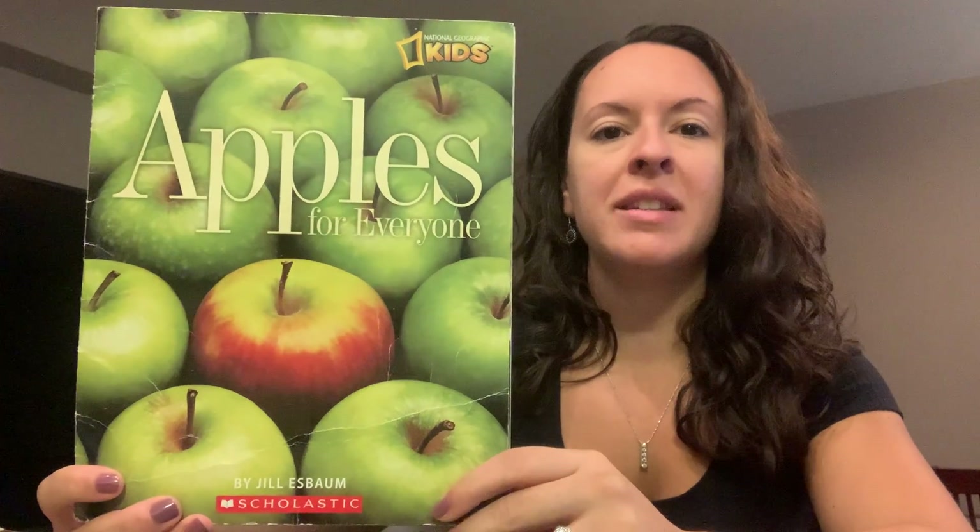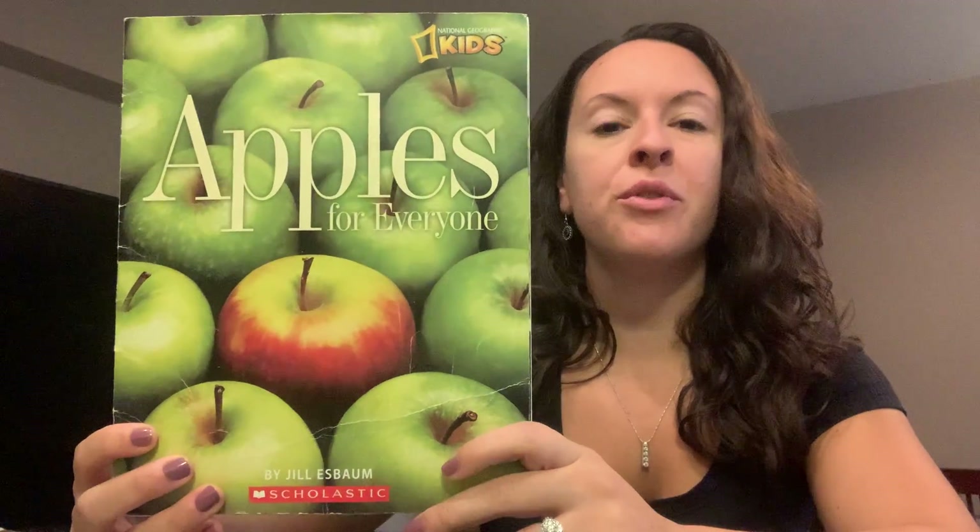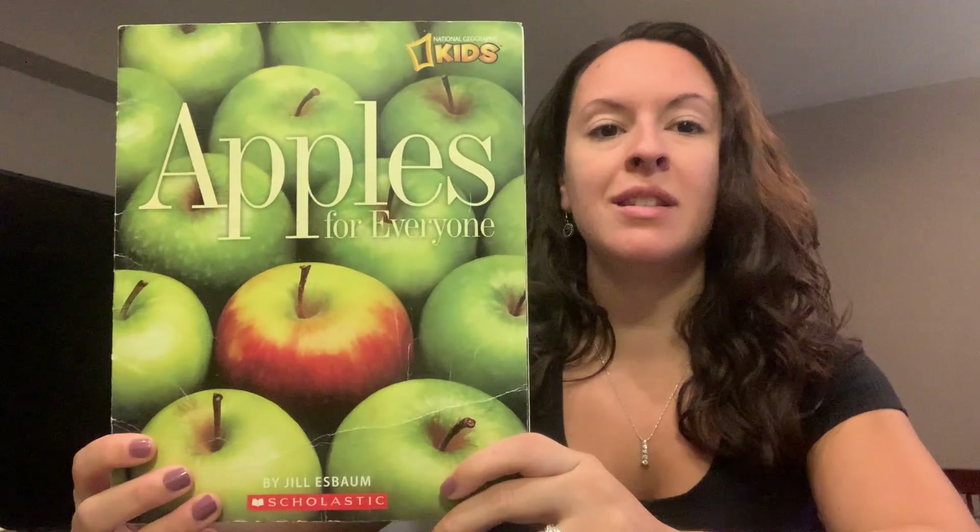So who likes apples? I do. Does anyone else like apples? And do you know the three different colors of apples? Let's see if you can name them. There's red, there's green, and there's yellow. So those are the three different colors of apples and later we're going to see which one we like the best.